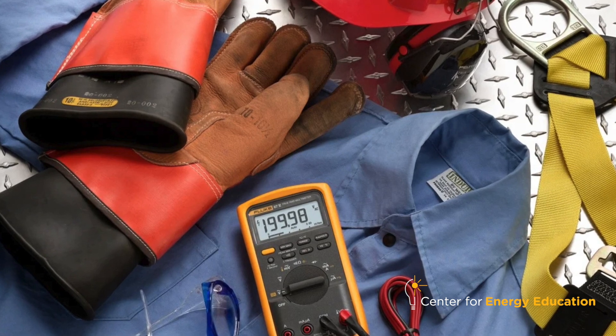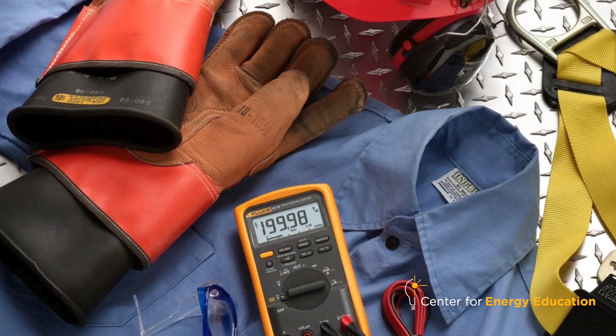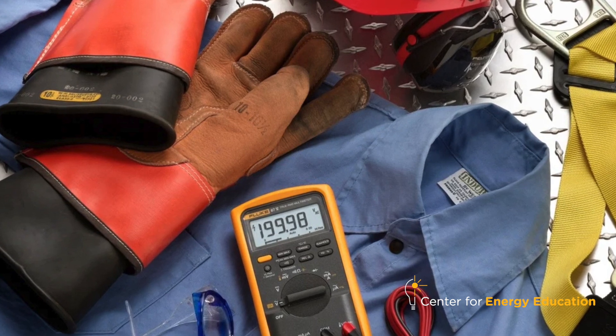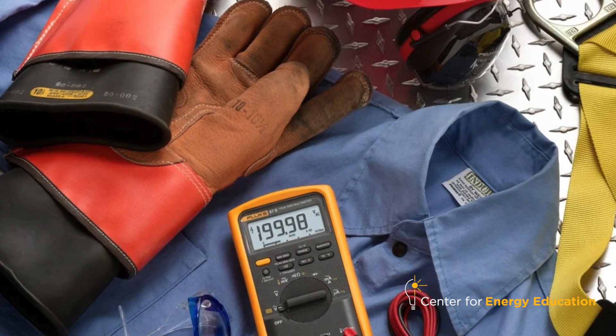My personal protective equipment includes hot gloves — class zero gloves rated for a thousand volts. We have FR-rated gear, which is fire resistant and arc resistant, so that if a spark lands on my shirt it'll dissipate immediately and will not spread. We also use safety glasses to keep any foreign objects from entering our eyes, and a hard hat to keep our heads safe. You're walking on the panels a lot of days and you can easily pop up and hit your head on a panel.